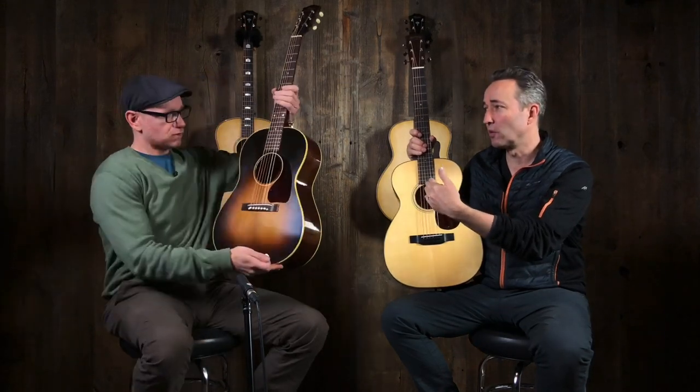Totally different, but both cool in a very cool way. So this is what I'll say, just an honest opinion. I like the sound of this. If I was going to play older, classic music and I wanted a more vintage sound, obviously I would go with the Gibson. I think it's got a really cool sound.